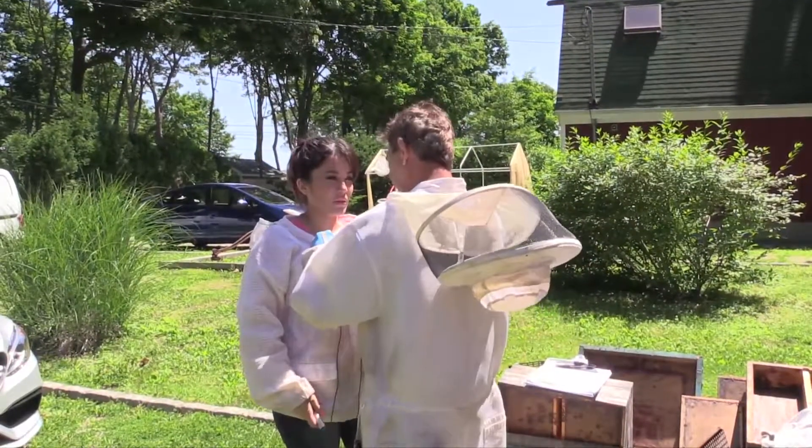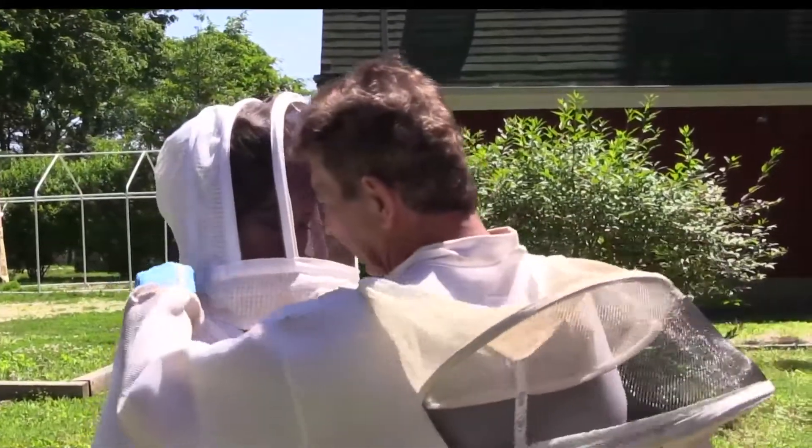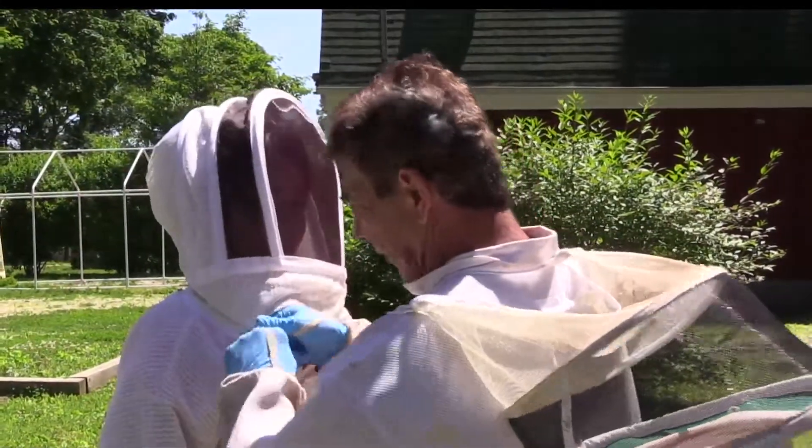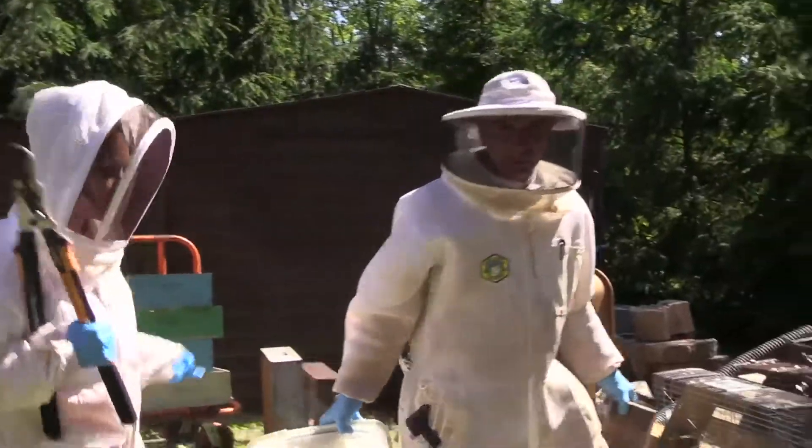Before we go walking around in a hive, we're going to put on our veils. It's a good measure to caution ourselves against if they decide to sting now and then. Let's do it.